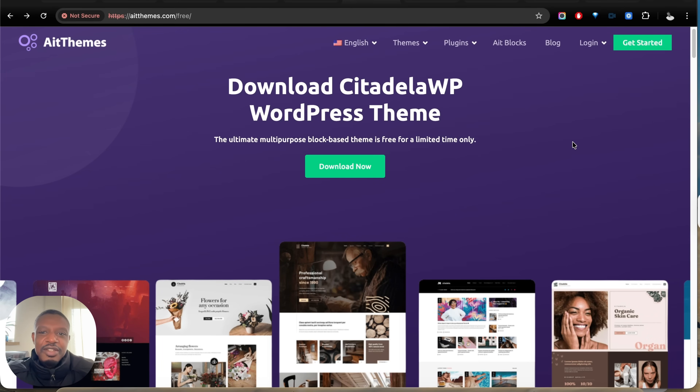And that theme is CitadellaWP. I'll leave a link in the description below, or you can head over to aitthemes.com/free. This is a special URL, so make sure you include that slash free to download this particular WordPress theme for free. Usually it's paid, but as a YouTube viewer you can get access to it for free. Just click download and enter a valid email — it will send you the theme file.